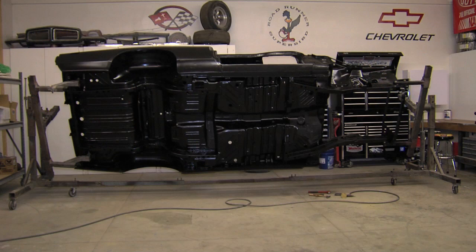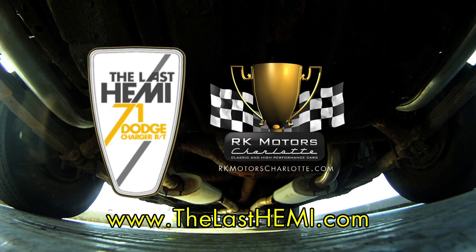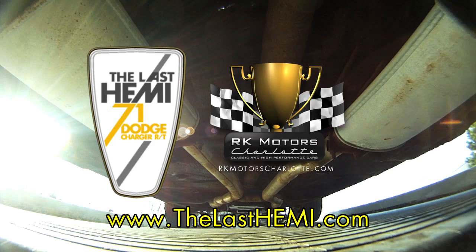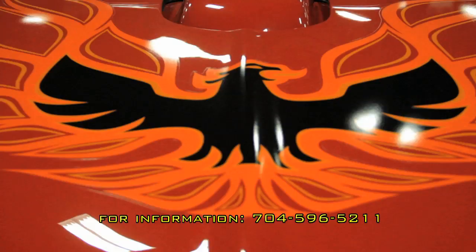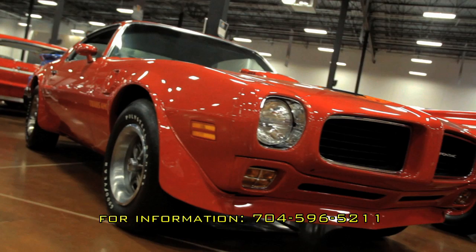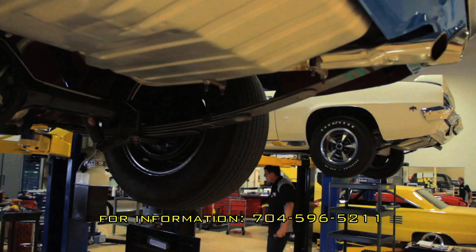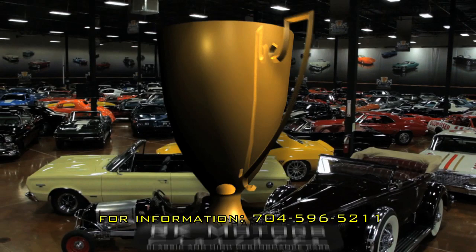Continue to follow the restoration of the last Hemi on our website at thelasthemi.com. When it comes to restoring or servicing your classic or high-performance car, expertise is the name of the game — and that's precisely what you'll find at RK Motors. You'll find our expertise in the attention to detail acquired through years of working on world-class builds, and in the RKM Performance Center, where we've assembled a team of highly qualified ASE-certified mechanics. Visit RKMotorsCharlotte.com. Back to Cruisin', presented by RK Motors Charlotte.